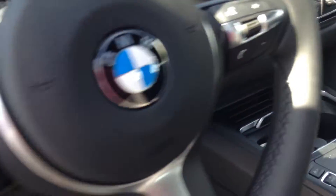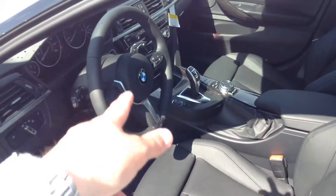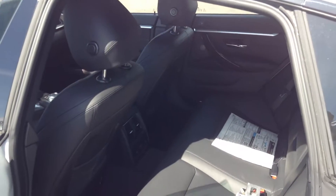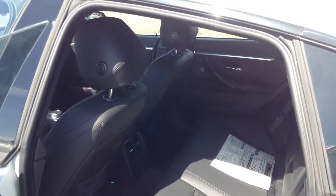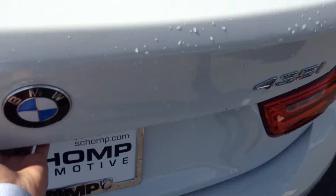In addition to that, you do have your cold-weather package, so heated fronts, heated rear seats, as well as the heated steering wheel in there. Got your moonroof. Taking you on to the back seat here — good-looking car. Upgraded Harman Kardon system inside the vehicle, and it has the anthracite wood trim, which is also a nice touch and upgrade to the car.